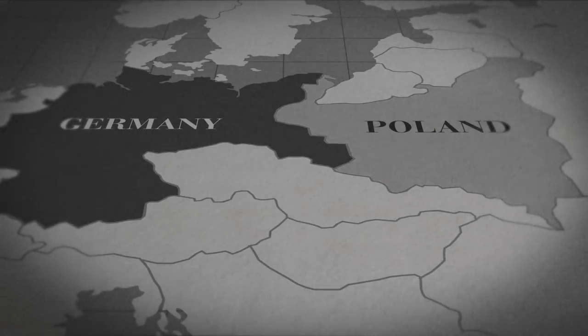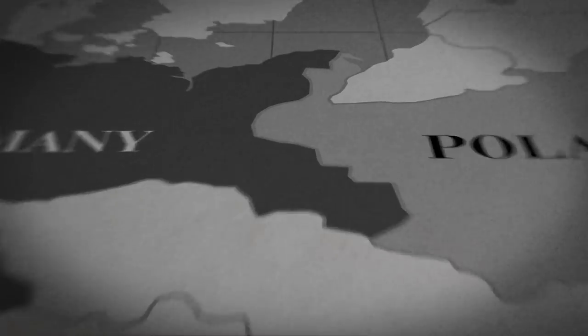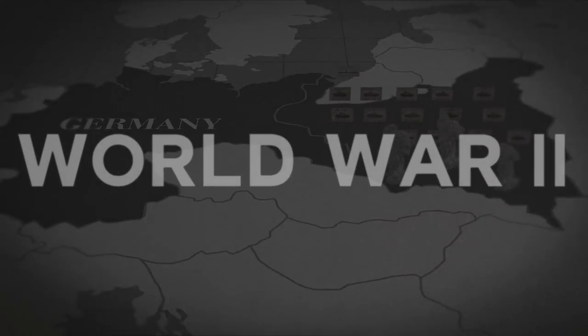September 1st, 1939. Germany successfully invades Poland, prompting England and France to declare war on Germany two days later. The annexing of Poland, comprised of tanks, warplanes and warships, marks the beginning of World War II as we know it in the West.